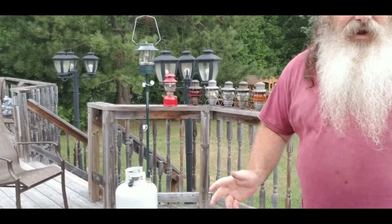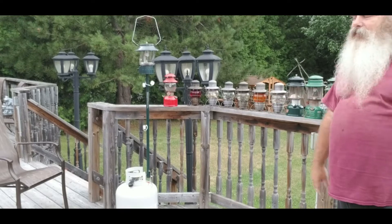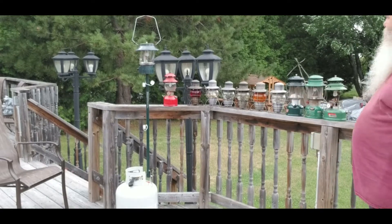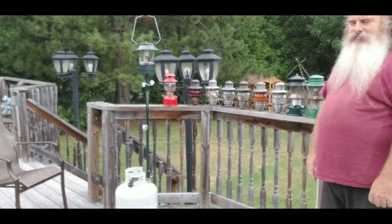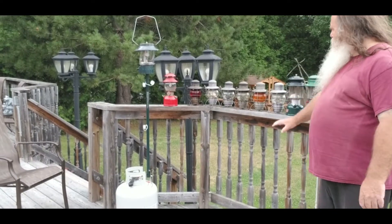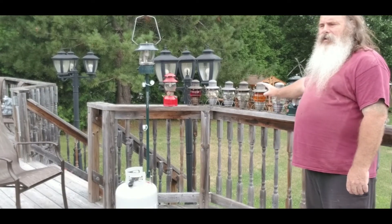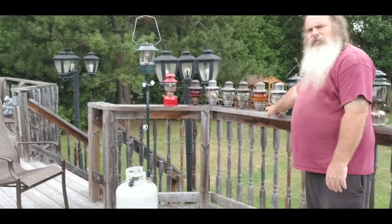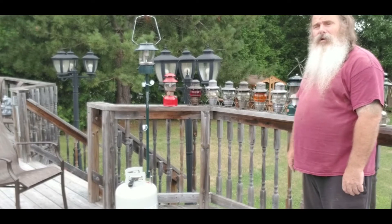A lot of people are getting into the bushcraft phenomenon, and these railroad lamps — you're going to enjoy that. It's going to look cool, they're built tough, they're built strong, and 15 hours on one fill is a long, long time.